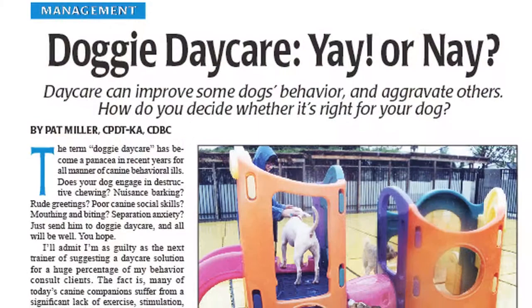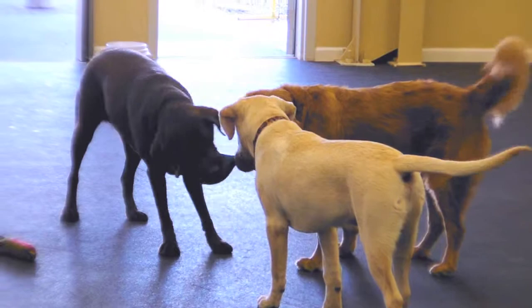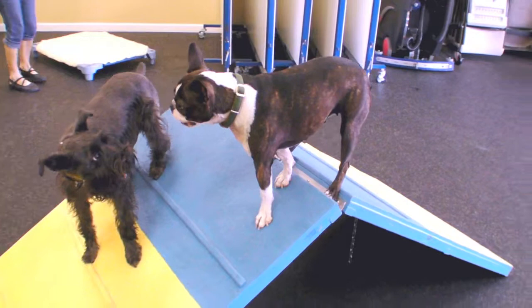Hi, I'm Nancy Kearns, editor of the Whole Dog Journal. In the November issue of the Whole Dog Journal, training editor Pat Miller discussed dog daycare. She talked about the benefits to some dogs with certain types of personalities and the potential hazards to dogs with other types of personalities.